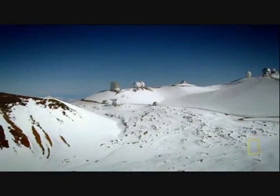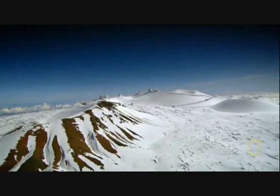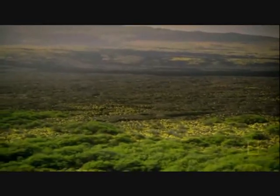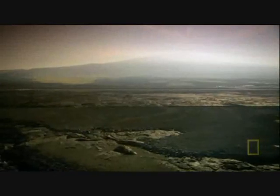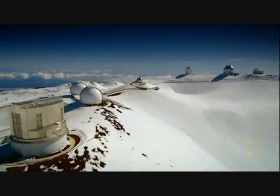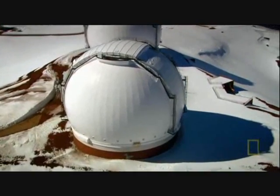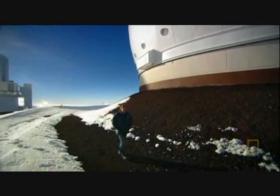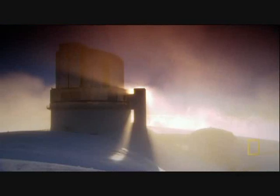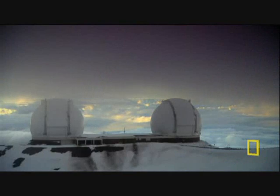A dozen observatories perch on the summit of Mauna Kea, a dormant volcano. $600 million have been spent building the observatories up here. Sometimes it's as strange and alien up here as the places these telescopes were designed to study.